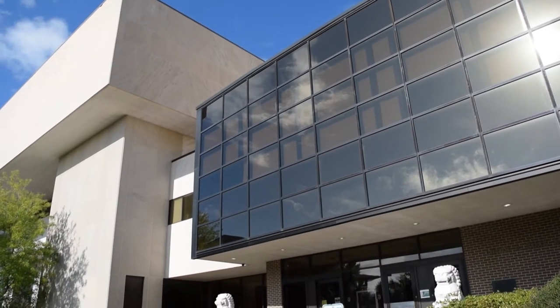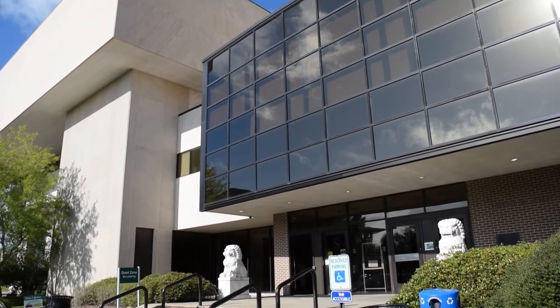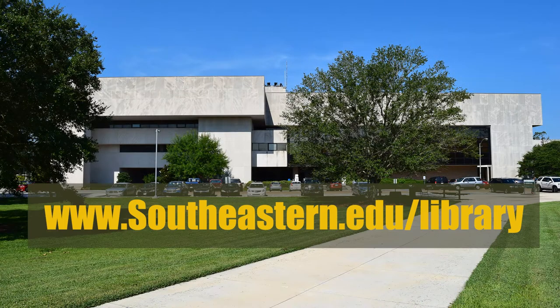The library is located on SGA Drive between the Student Union and Pride Hall. Online, you can find us at www.southeastern.edu.